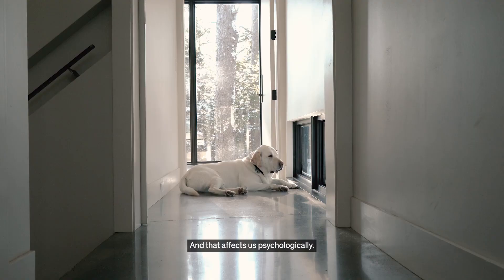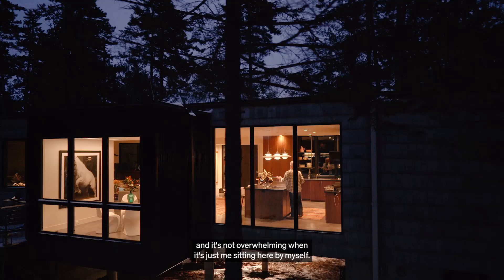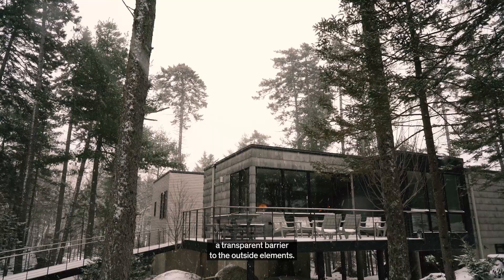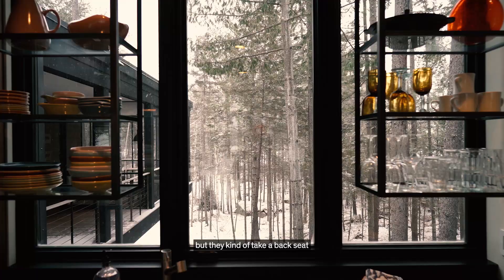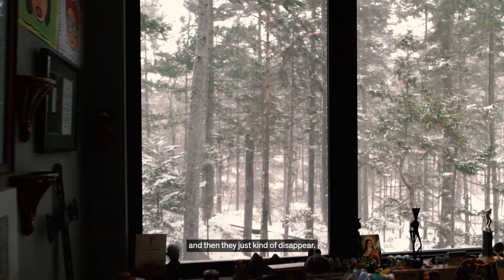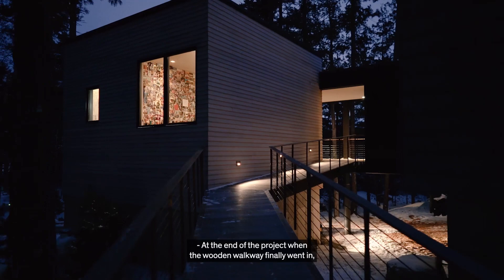It makes it feel much bigger than it actually is, and that affects us psychologically. It never feels tight here when there's a large group, and it's not overwhelming when it's just me sitting here by myself. I sort of see the windows as more than just a transparent barrier to the outside elements — they frame views, they allow in all this light, but they kind of take a backseat to the rest of what's going on here. They're sort of setting me up, and then they just kind of disappear.